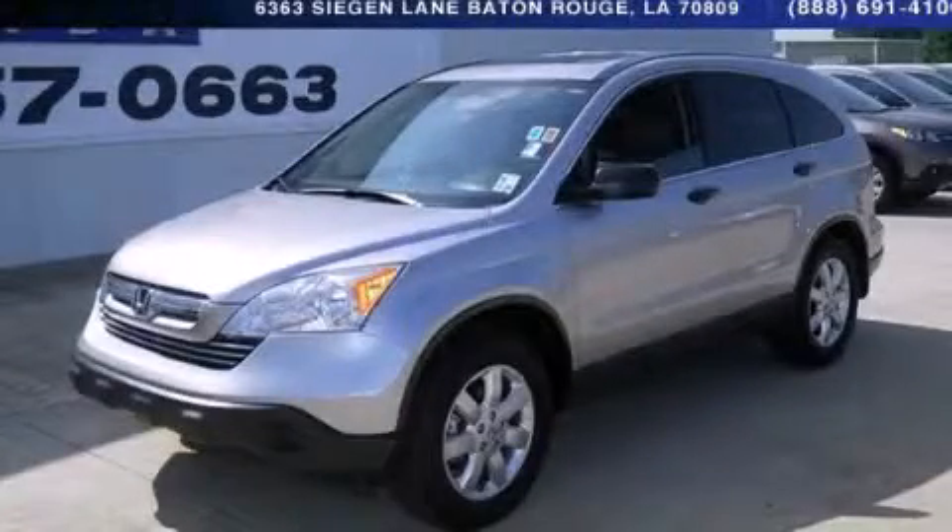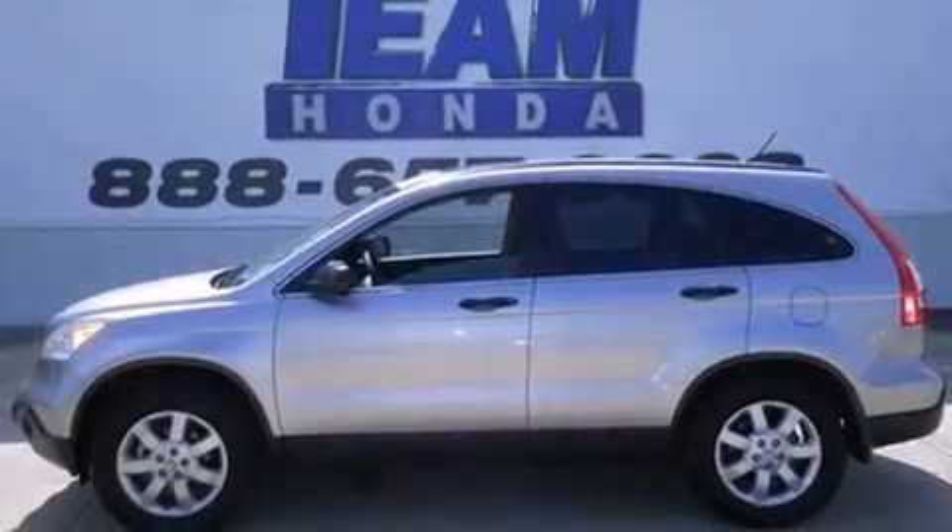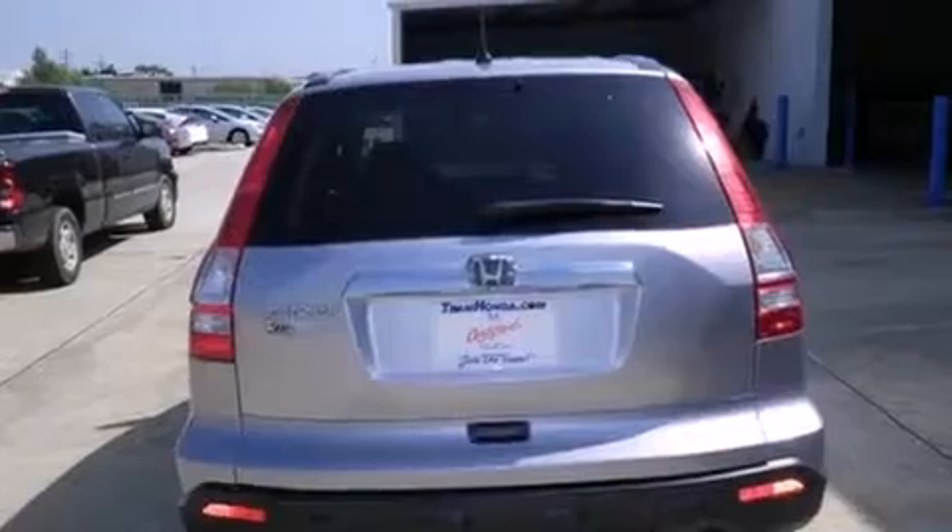This is a 2008 Honda CR-V, a car-like ride in space like an SUV. It has a 2.4-liter 4-cylinder engine and a 5-speed automatic transmission.